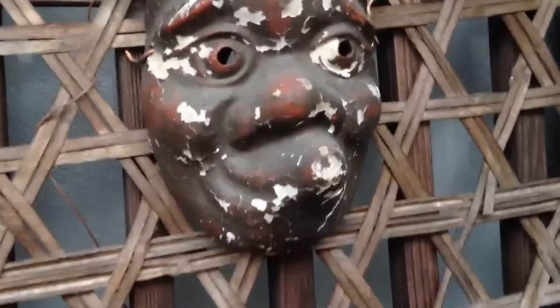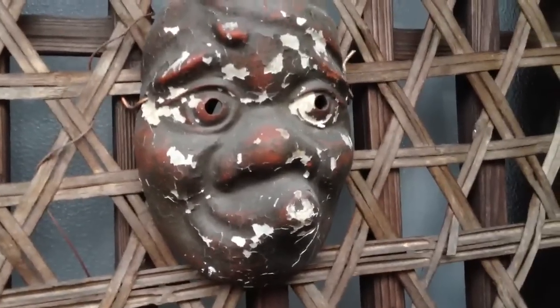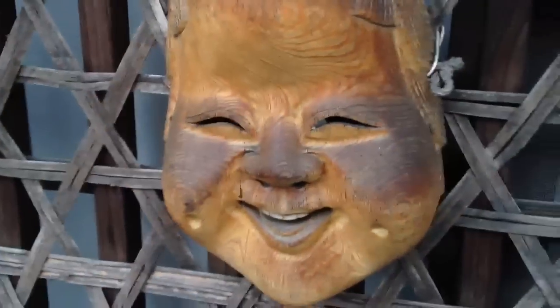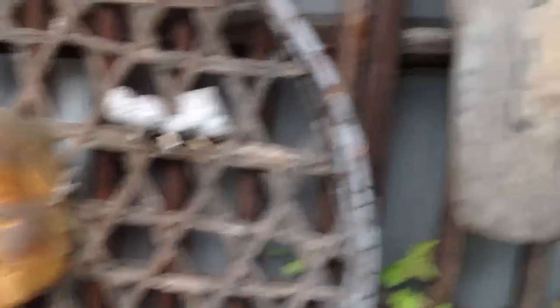These shutters close on this old house - looks like an abandoned or empty place. These houses are really crammed in. Look at this place - wow. Got some masks on there. That's Usobuki - he's kind of a silly guy from the old days. He's got his friend Okame right here.